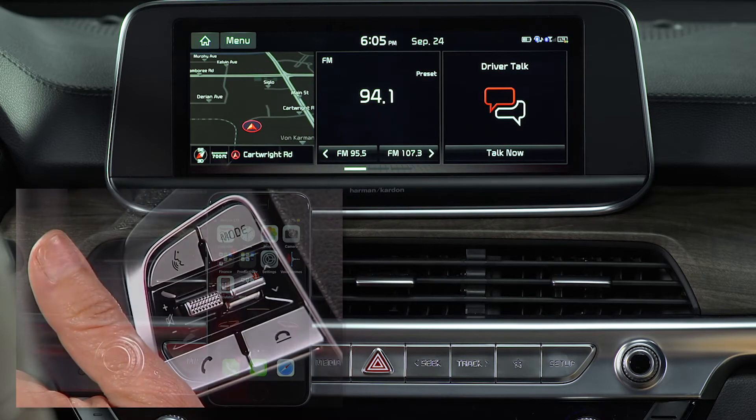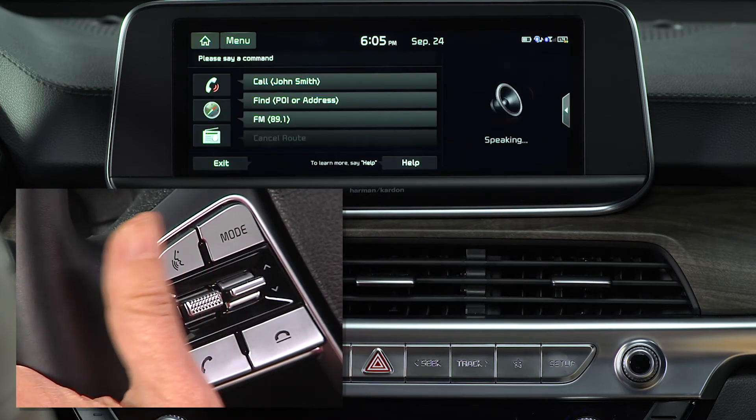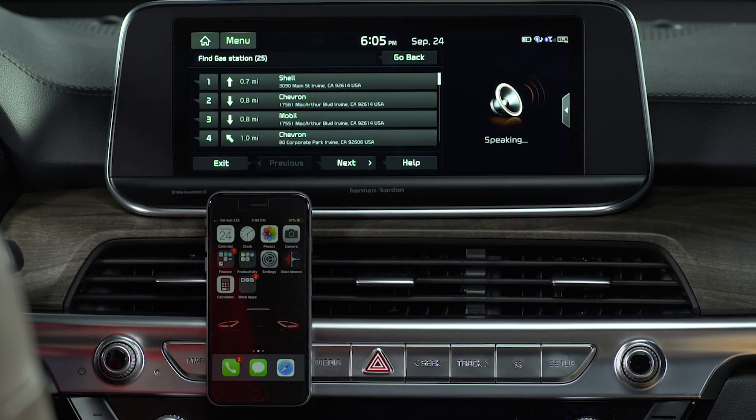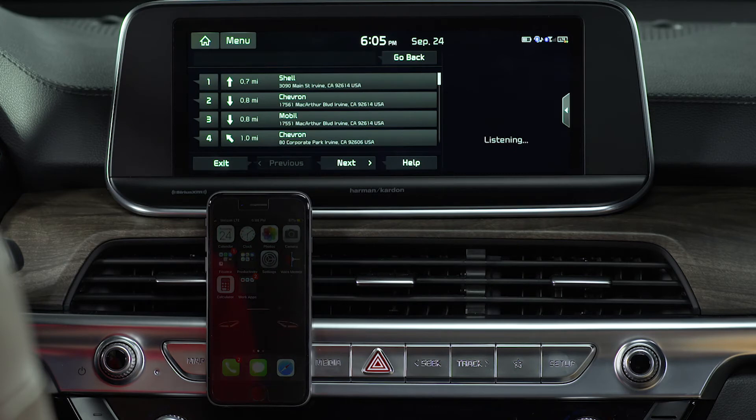You have the option to find an address or search a category. For example, say "Find gas stations" and the system returns results — "25 results found, please say the line number." You can also access frequently visited destinations, address book, and traffic information, and you can say "Go home" or "Go to work."